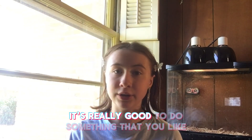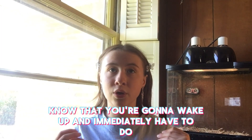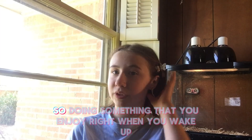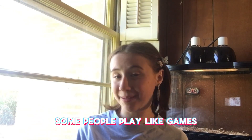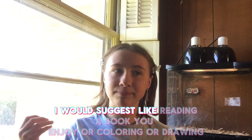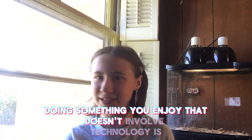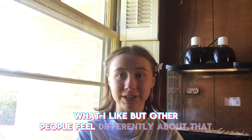In your morning routine, right when you wake up, it's really good to do something that you like, because it's hard to know you're gonna wake up and immediately have to do chores or work out. Doing something you enjoy right when you wake up gets you excited to get out of bed. Some people play video games; I would suggest reading a book, coloring, or drawing — something you enjoy that doesn't involve technology.